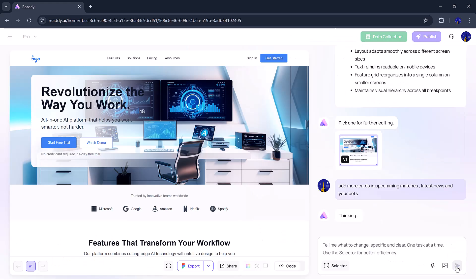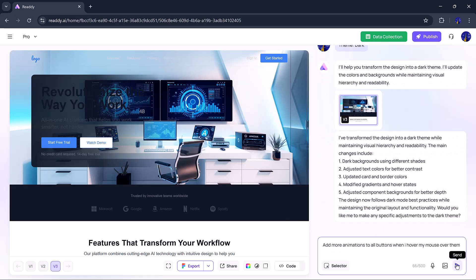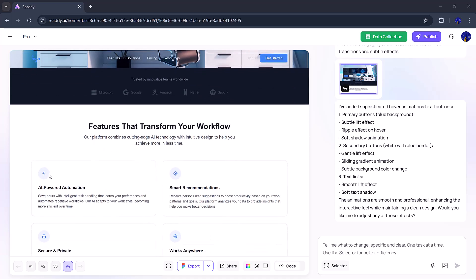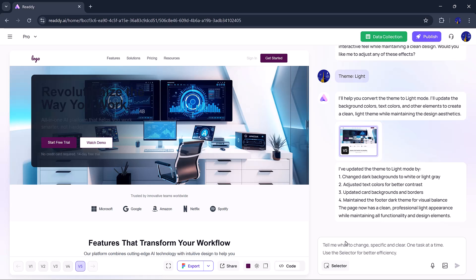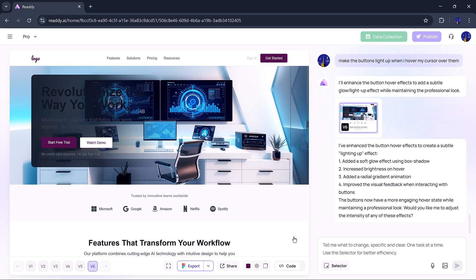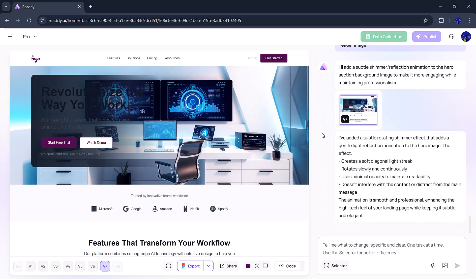Now comes the fun part: editing the design. You can customize whatever you want. Let's say I want to add some animation to the buttons when the cursor hovers over them. I tell the AI, and boom — it does its magic. As you can see, there's a hover effect that enlarges the buttons a bit. It's nice, but maybe a bit too big for my taste, so I adjust it. Now I want to add an animated glow effect to the image at the top. I ask for a blinking light animation and the AI creates it. It looks amazing!